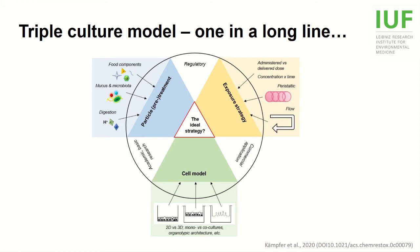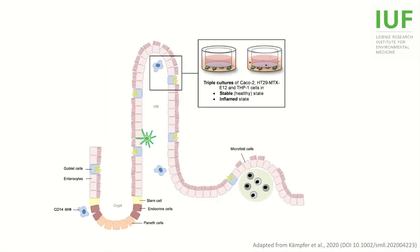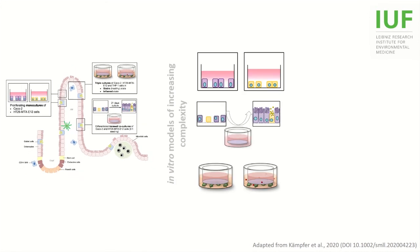To address these questions, we decided to systematically study the effects of two engineered nanomaterials in different intestinal models of increasing complexity. With this approach, we hope to get answers on how the complexity of the cell model affects the outcome, and whether the exposure strategy is an important factor to consider. In addition to our triple-culture model, we used epithelial transwell cultures without THP1 cells, and undifferentiated monocultures of CACO2 and E12 cells. These models were then exposed to PVP-coated silver or titanium dioxide nanomaterials for either 24 hours or repeatedly over 5 days.